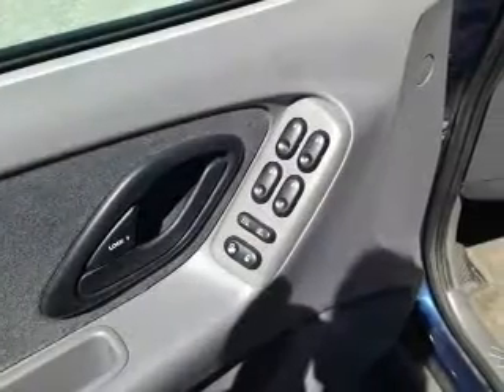Keyless entrance, leather seats, power door locks, power windows, cruise control, an AM FM stereo with a CD player, and power mirrors.